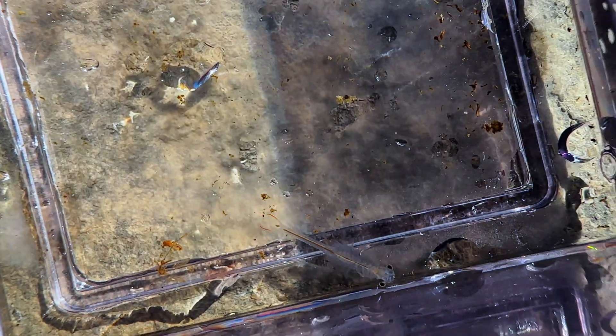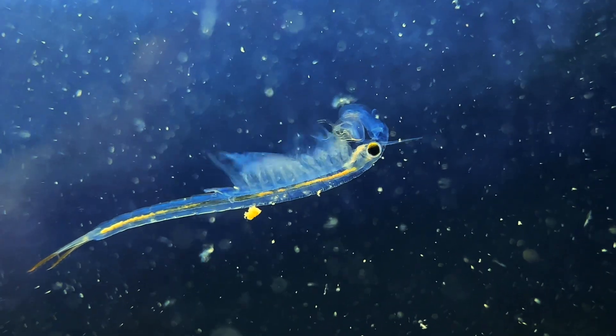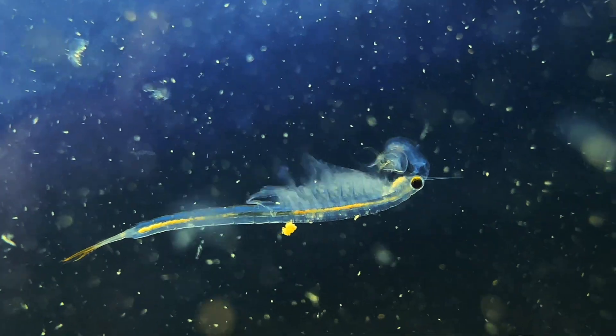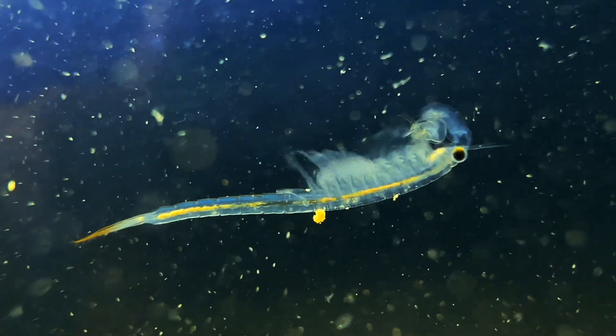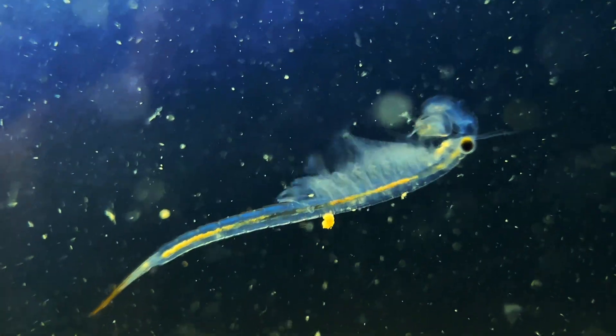Streptocephalus seali is quite an eye-catching species. It's found throughout the eastern United States, and if you spot it in the western part, it's likely its counterpart, Streptocephalus coloradensis, which is essentially its identical cousin. The spiny-tailed fairy shrimp is probably the most common species of fairy shrimp in the United States, and it often co-occurs with other fairy shrimp species or branchiopods.